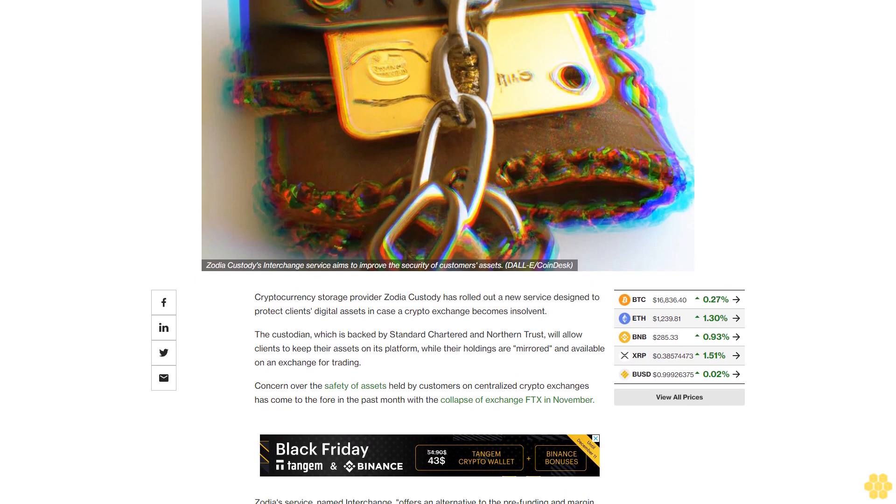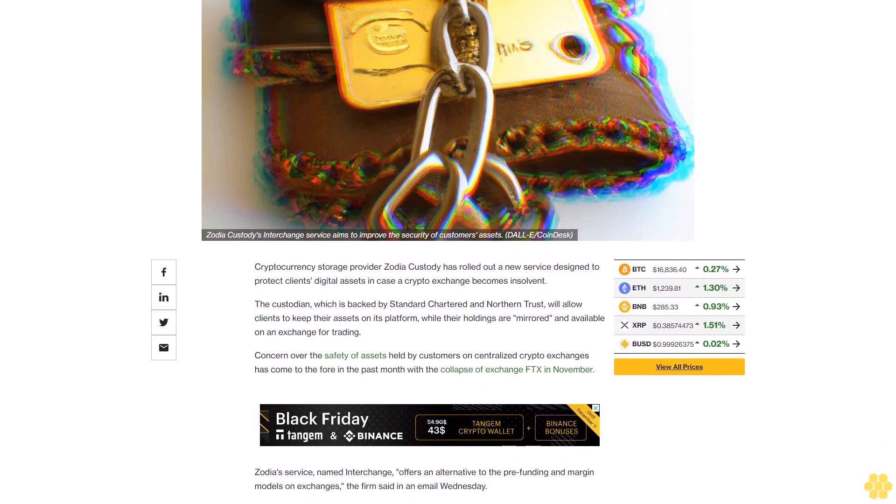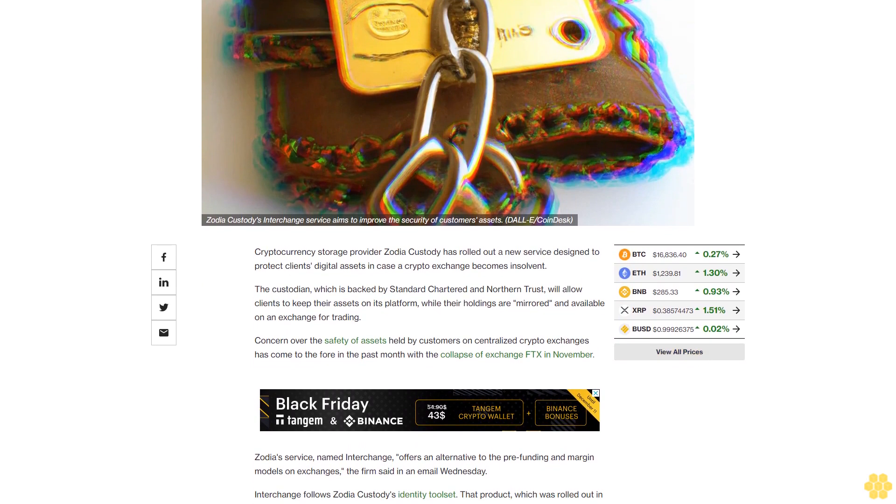Concern over the safety of assets held by customers on centralized crypto exchanges has come to the fore in the past month with the collapse of exchange FTX in November.